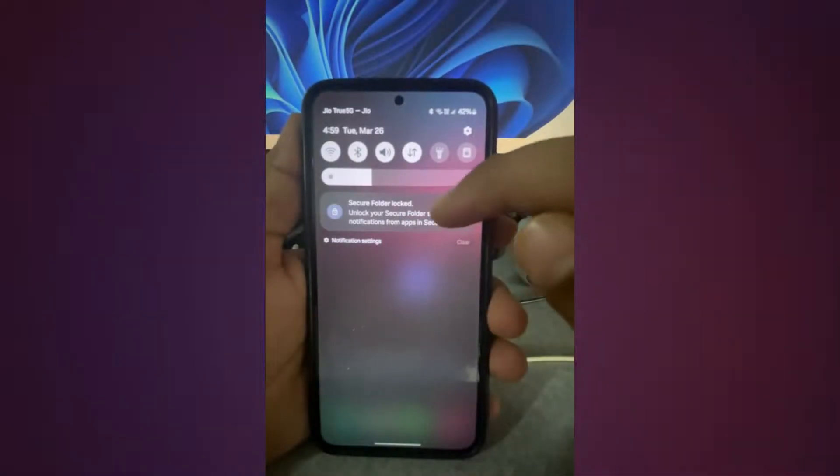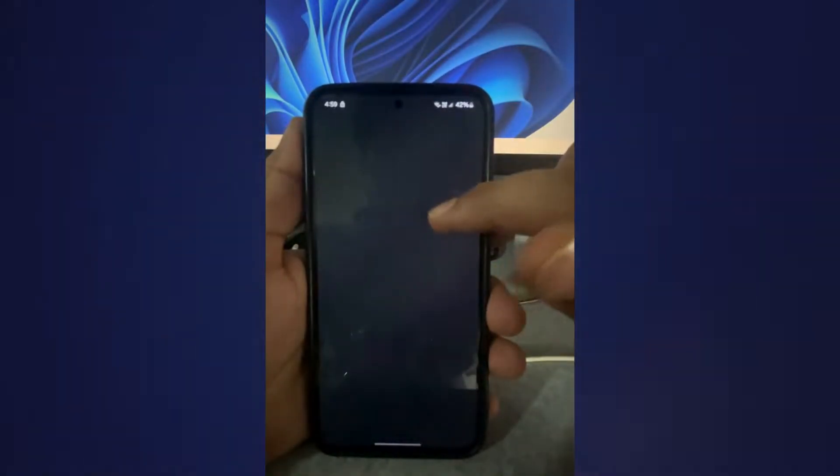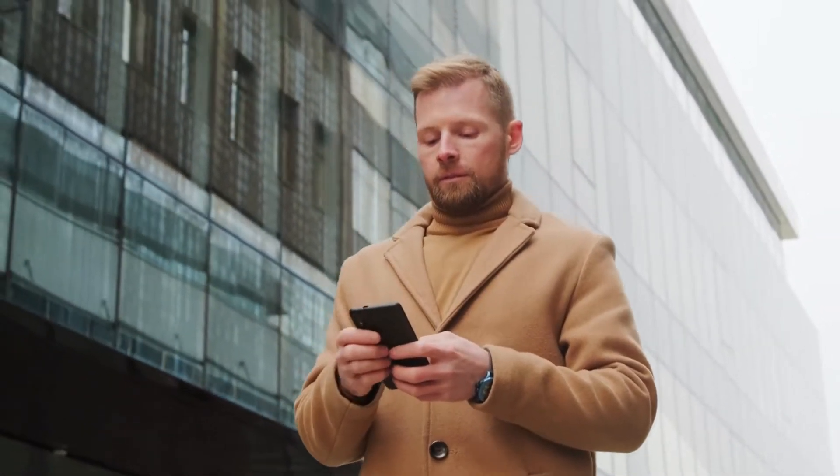If you're seeing the secure folder locked notification right after booting or restarting your Samsung phone, all you have to do is tap the notification and enter your passcode. Once you do this, the notification should disappear automatically and won't bother you.